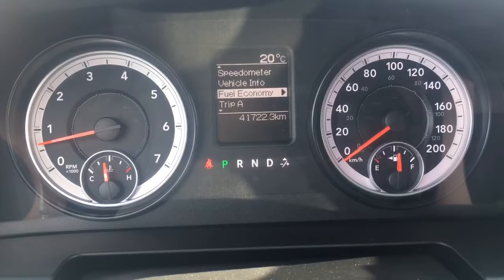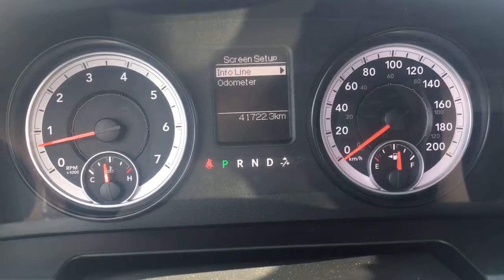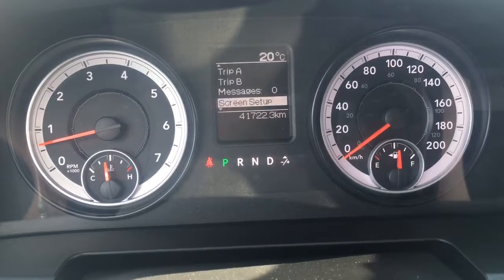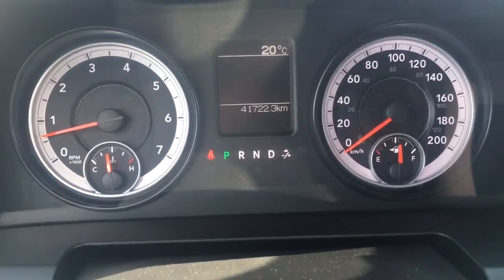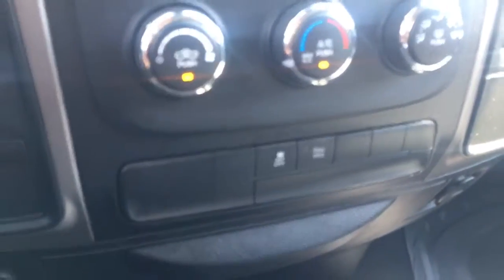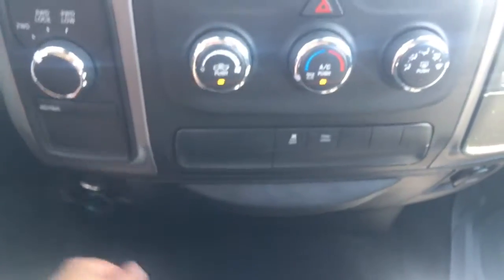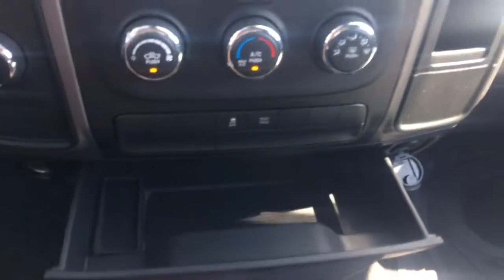Down here we have your fuel economy, trip A and trip B. We also have a messages screen setup - it's very customizable and personal; you can go in here, change things up, or even turn off the menu if you do not want to display anything. Continuing on, we have your four wheel drive, traction control, and tow haul mode. We also have a 12 volt outlet on the left, USB on the right, with storage in the center.